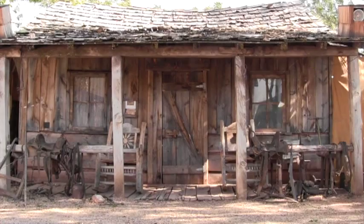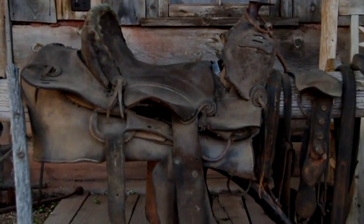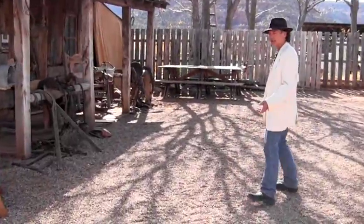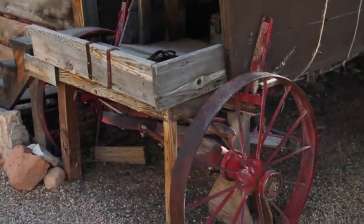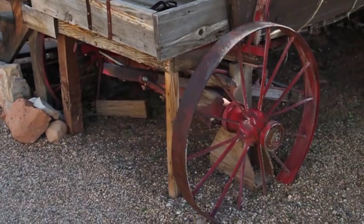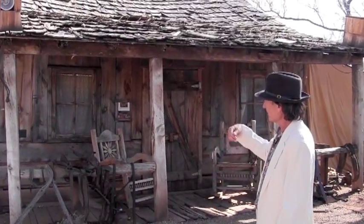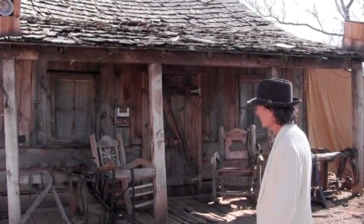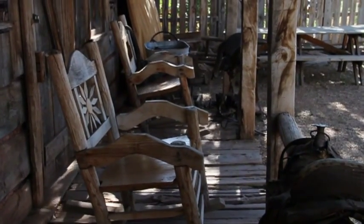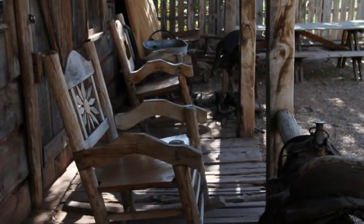Over here we have a homestead set from a Disney movie called One Little Indian. Not all the movies shot here were Westerns — there was actually a huge variety, including The Greatest Story Ever Told, a biblical epic shot up at Coral Pink Sand Dunes. This set was also shot up at Best Friends, and the barn from this set is still up there being used as a horse barn. You can see it has a log cabin base, but that's part of the illusion — those are really just one-by-twelves with some chicken wire to hold the chinking in place.